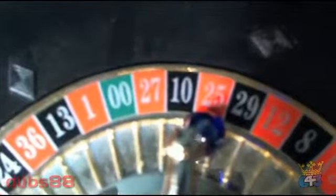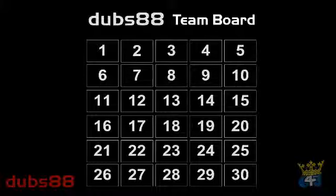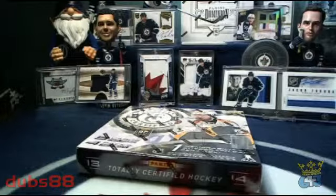That refund is going to go to team number 25, and team number 25 on our team board is the Phoenix Coyotes. Congratulations to Paul with the Coyotes — I'll be refunding them a little bit later on. Alright, so here's our box of Totally Certified.